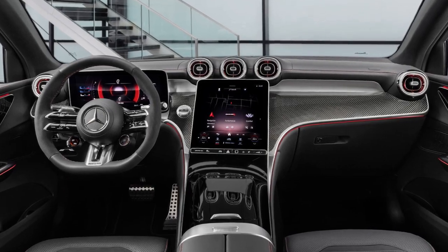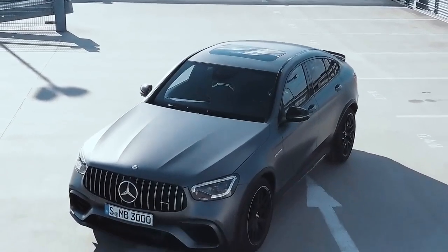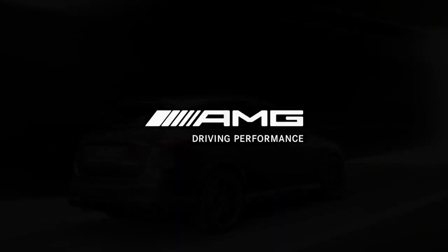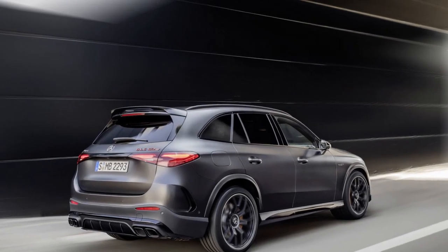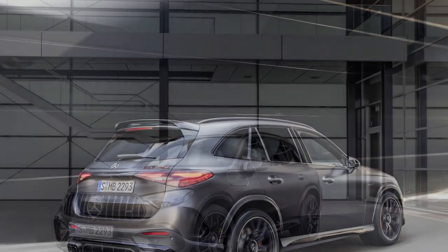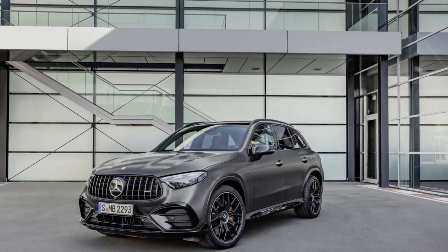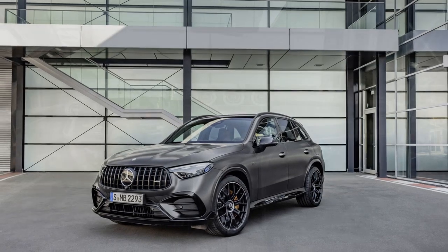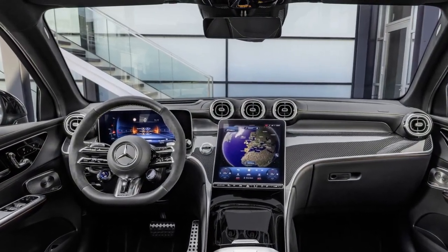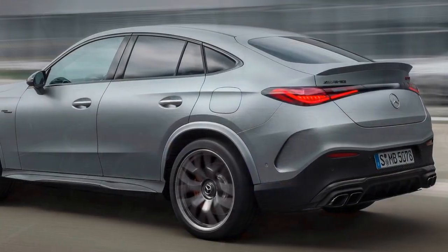The 2025 Mercedes-AMG GLC 63 S is packed with advanced safety and driver assistance features. Adaptive Cruise Control, Active Steering Assist, Lane Keeping Assist, and Automatic Emergency Braking are just a few of the technologies that contribute to a safer driving experience. The advanced driver assistance systems are designed to assist the driver in various driving conditions, offering peace of mind and reducing driver fatigue.